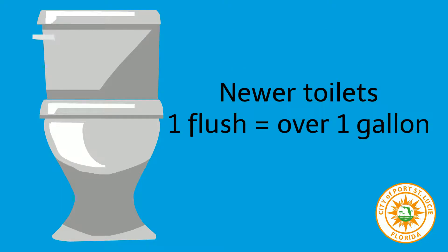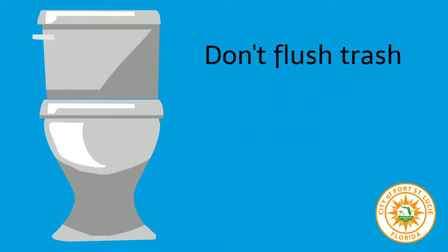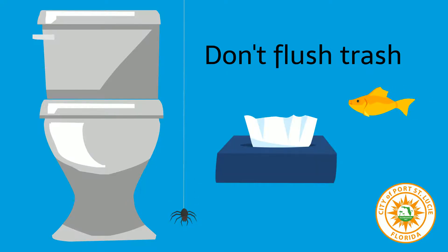Number two: newer toilets use a little over one gallon of water to flush, which is great. But older ones can use between three to seven gallons. So don't flush stuff that can be thrown away instead, like squashed bugs, tissues, or goldfish.